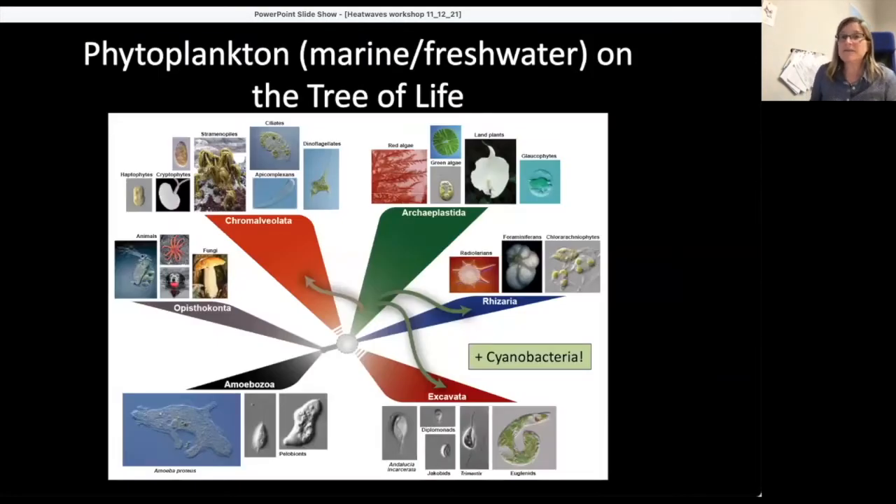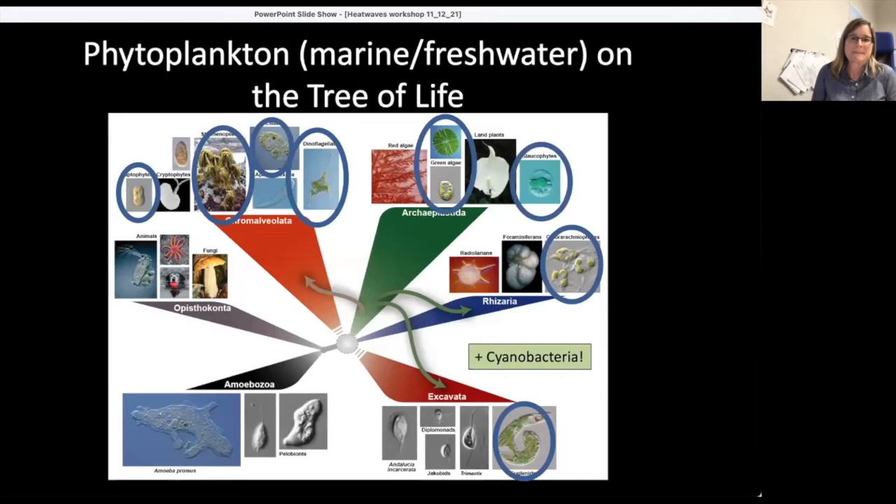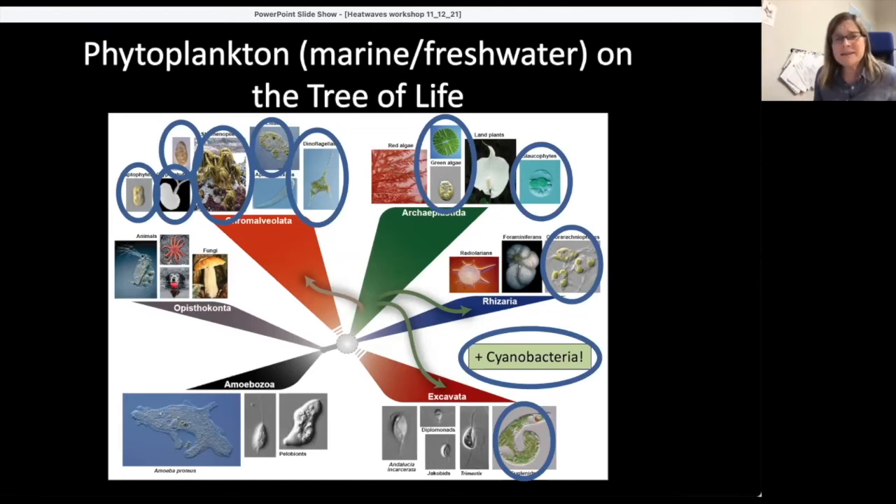Listing out the phytoplankton — both marine and freshwater — on the tree of life, you can see they are really different from land plants in terms of their deep phylogenetic diversity. There are even cyanobacteria, the very first phytoplankton. Phytoplankton are fundamentally different from land plants in terms of their life cycles, where they live, and how they live. In many cases, they're not plants at all, but sit elsewhere on the phylogenetic tree of life.